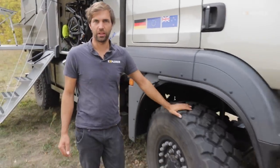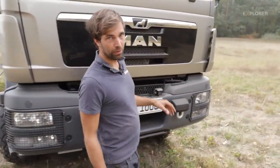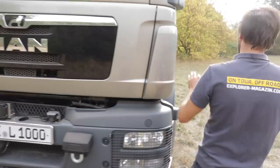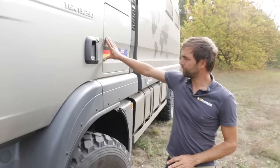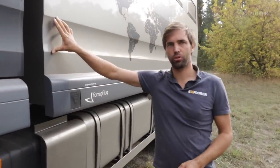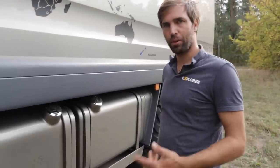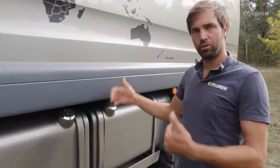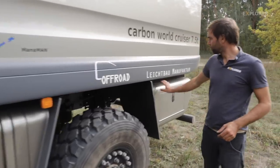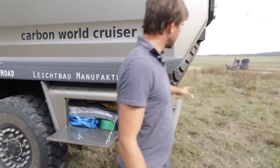The truck is fitted with 365 ATR20 tires on beadlock rims. There's camera monitoring all the way around, including proximity sensors. What has worked particularly well is that the structure of the driver's cab has been extended through to the cabin, so the vehicle looks very uniform. There are two 280-liter freshwater tanks and two 280-liter diesel tanks, arranged symmetrically and laminated in carbon.